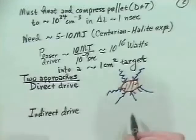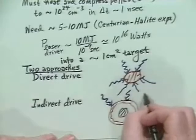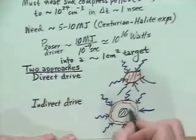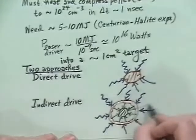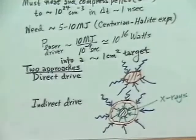The other approach is called indirect drive, which is the classified one. Roughly speaking, you have a thin shell pellet with a DT pellet inside of that. You put the laser light energy onto the pellet, but instead of just compressing directly, the outer layer — made of gold or various high-Z materials — produces x-rays. The x-rays then permeate the inner pellet, being of much shorter wavelength, and perform the compression.